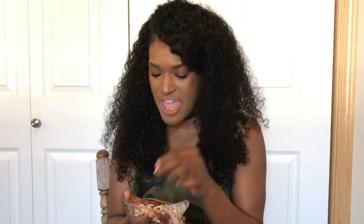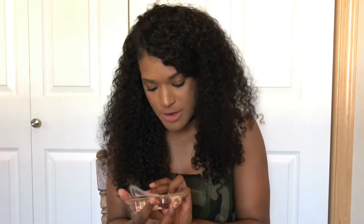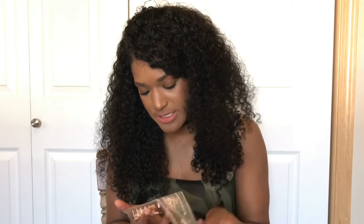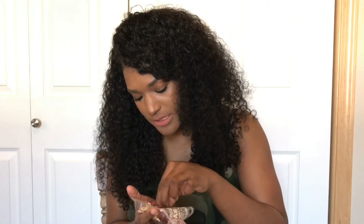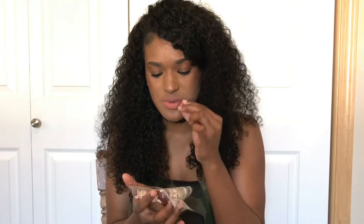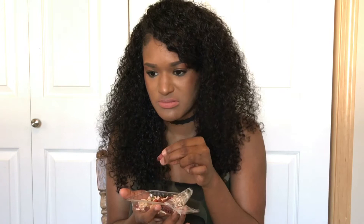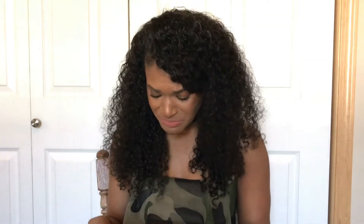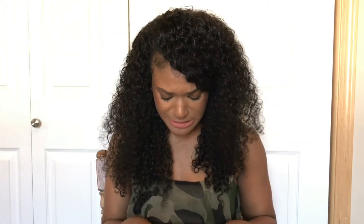Oh hell no. This one has apple pieces and pumpkin seeds. I know I would like the pumpkin seeds, but I do not like the dried apples. Let's try this RedSpin. We should have brought me some water — gross, y'all, that went nasty.